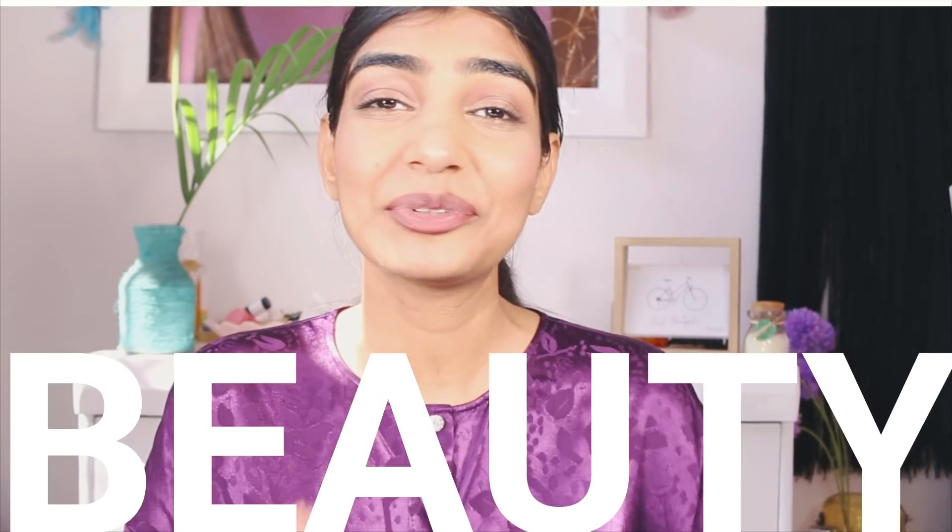Hi, welcome back to my channel! My name is Ritu and I create content related to beauty and DIY. If that interests you, please make sure to subscribe. Today I'm going to be taking you through my entire beauty routine.